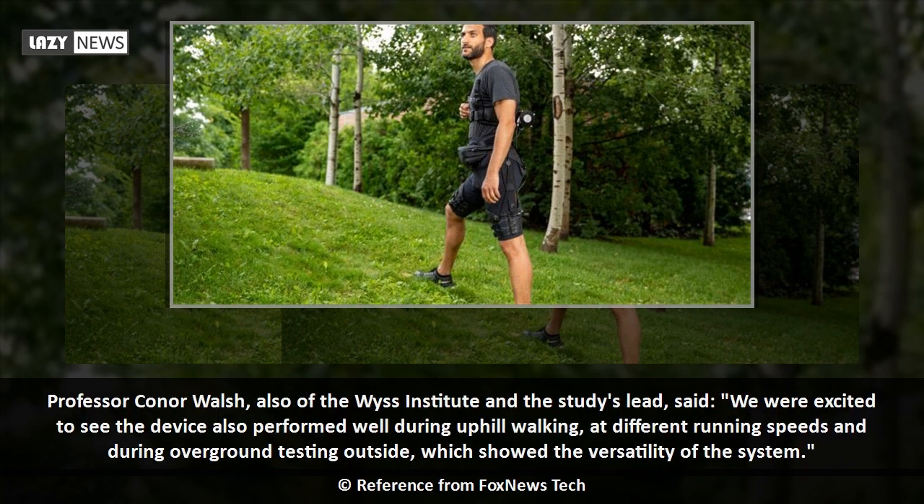Professor Connor Walsh, also of the WIS Institute and the study's lead, said: we were excited to see the device also performed well during uphill walking, at different running speeds and during overground testing outside, which showed the versatility of the system.